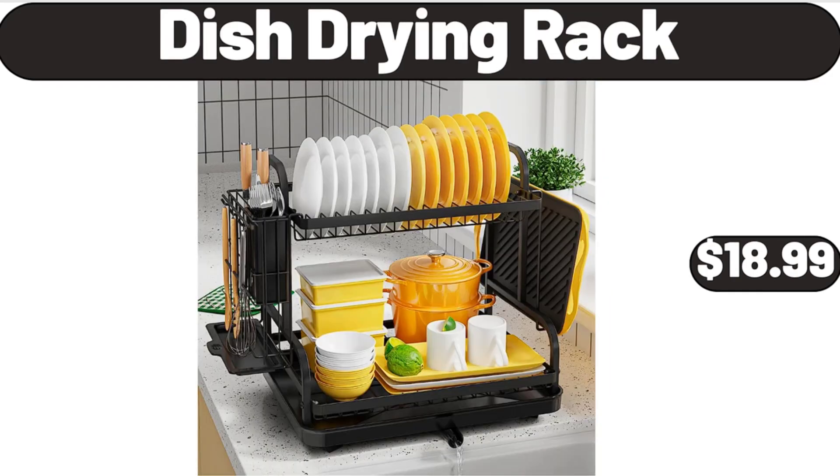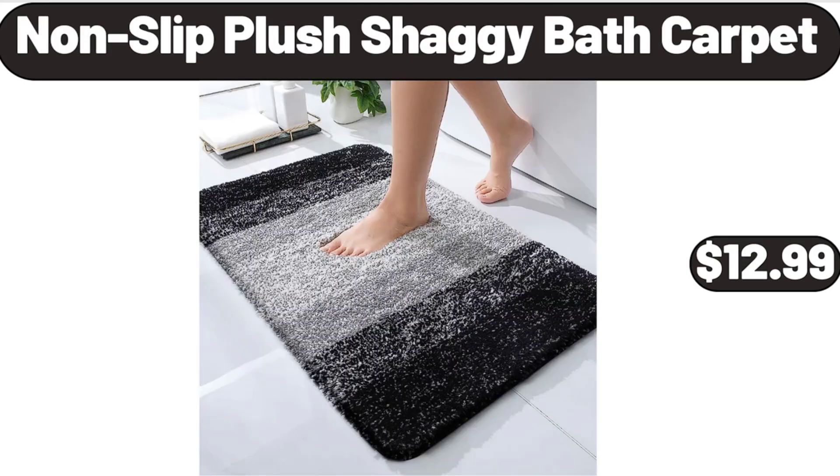Dish Drying Rack, $18.99. Nonslip Plush Shaggy Bath Carpet, $12.99.